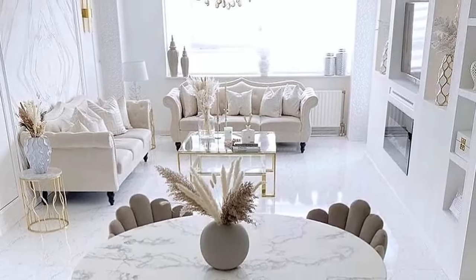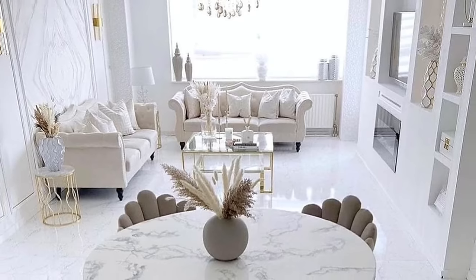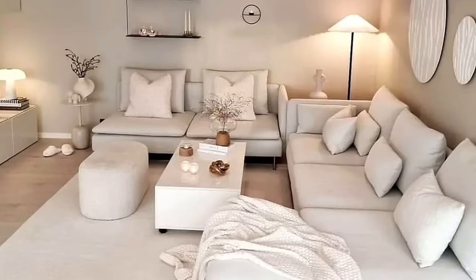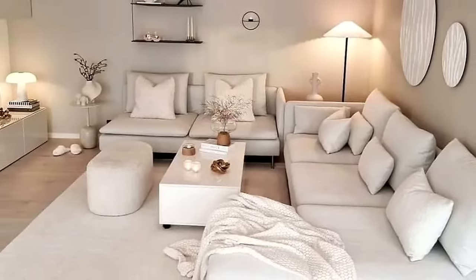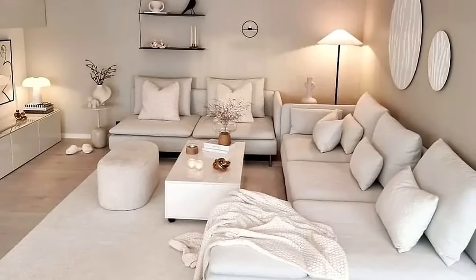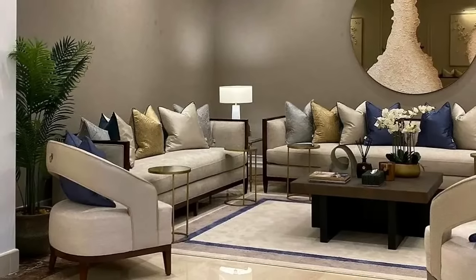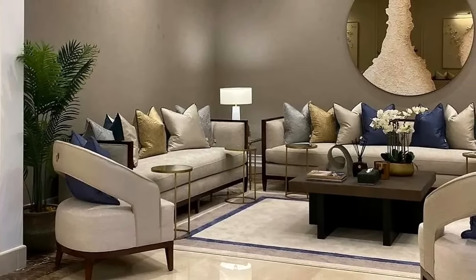We have included some of everything — from a shape-shifting space to a tropical retreat — so no matter which scheme, style, or layout you've gravitated towards, this roundup proves that a little bit of creativity and thoughtful planning can go a long way.